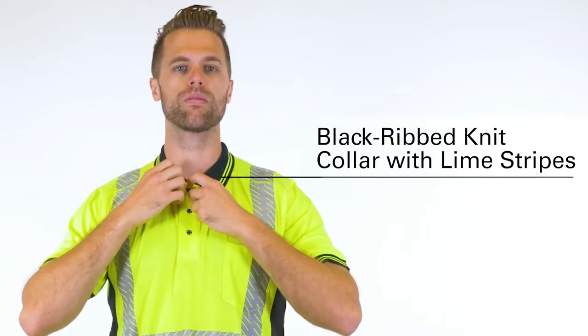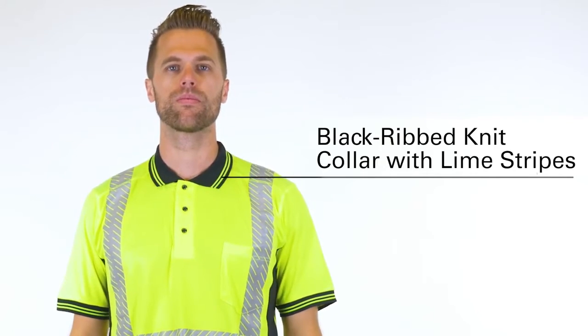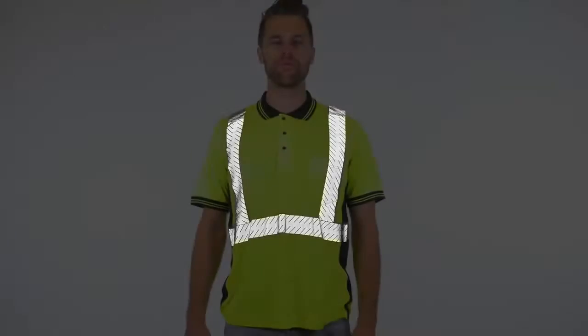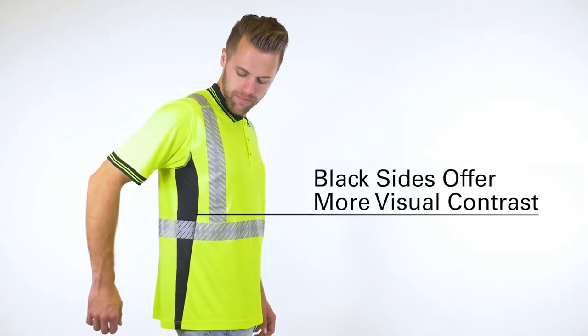The polo shirt features a comfortable black-ribbed knit collar with lime stripes and provides enhanced visibility with a 2-inch wide band of flexible, reflective material that even reduces hot spots. For additional style and visibility, the black sides offer more visual contrast.